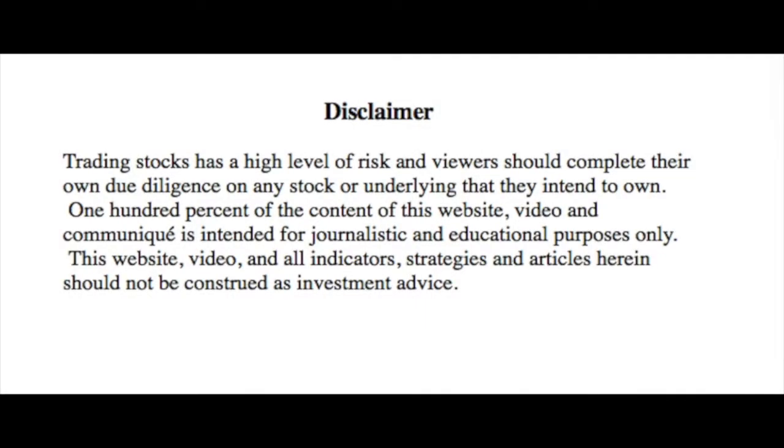Just going to read our disclaimer quickly. Trading stocks has a high level of risk and viewers should complete their own due diligence on any stock or underlying that they intend to own. 100% of the content of this video and communique is intended for journalistic and educational purposes only. This video and all indicators, strategies and articles herein should not be construed as investment advice. Always do your further homework.